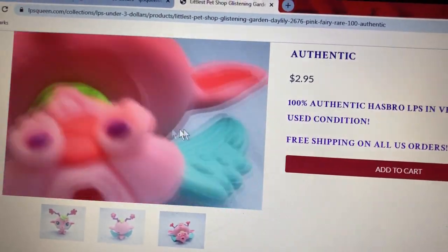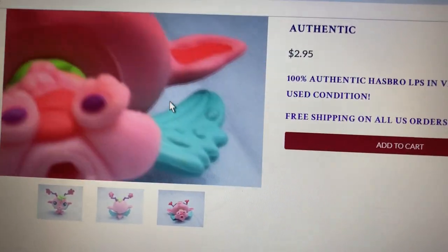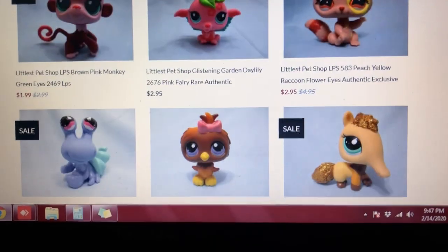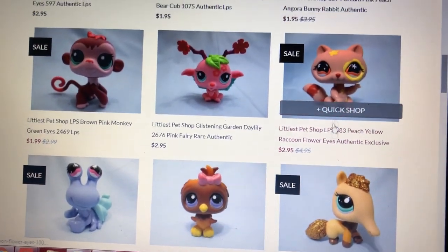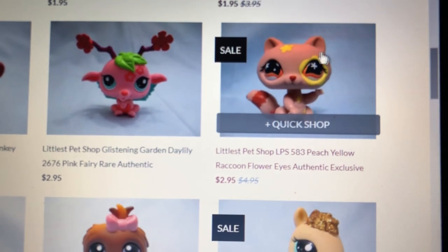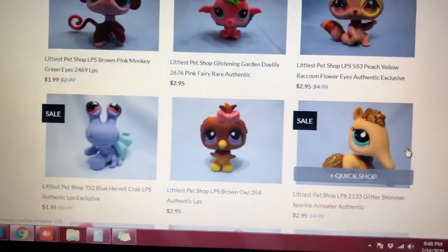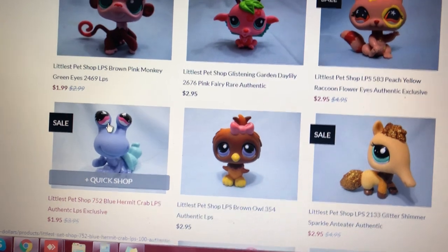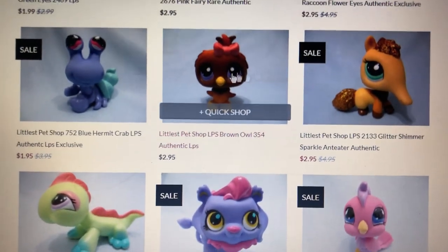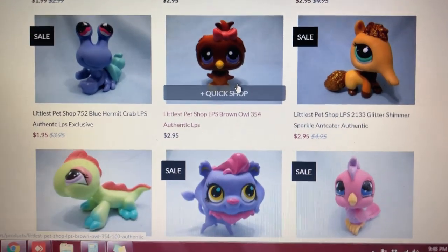They have pictures here that you can see from top to bottom — awesome! And it's showing that these are in good condition and they're clean. We also have another raccoon here. This one is a kind of rare raccoon — a beige raccoon with a yellow patch on the eye and flower eyes. Very cute! $2.95. Purple crab with a pink eye — a beautiful combination for also $1.95. Brown owl with a purple eye and a pink bow — $2.95.